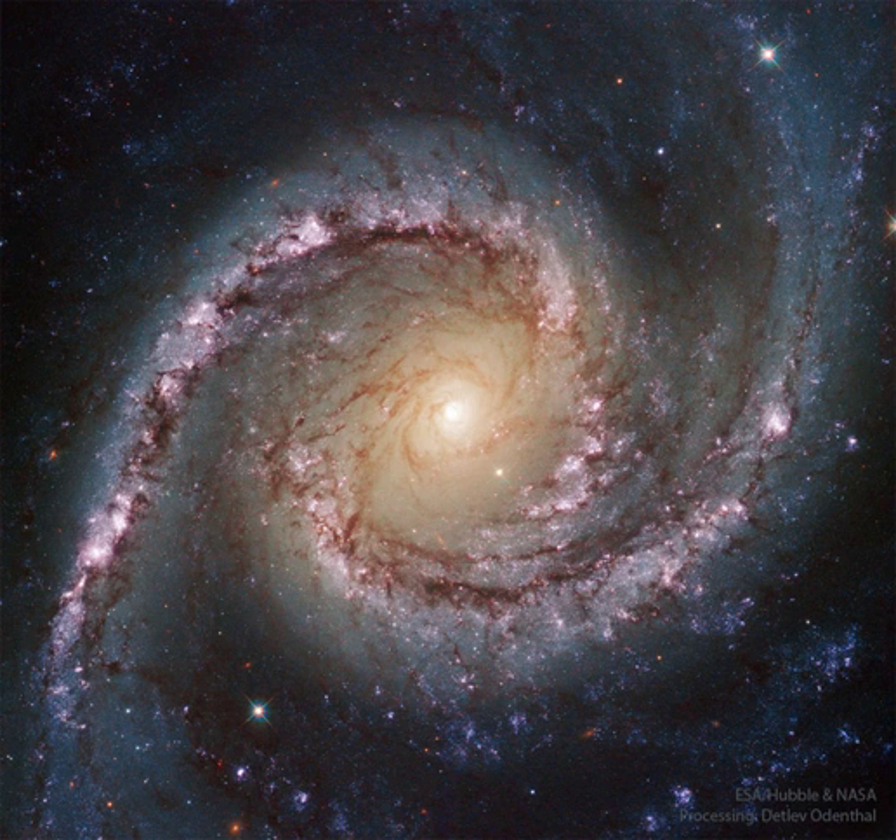Numerous Hubble Space Telescope images of NGC 1566 have been taken to study star formation, supernovas, and the spiral's unusually active center. Some of these images, stored online in the Hubble Legacy Archive, were freely downloaded, combined, and digitally processed by an industrious amateur to create the featured image.